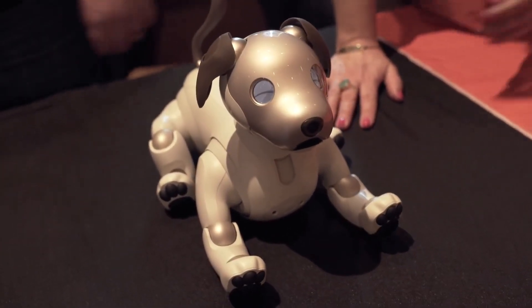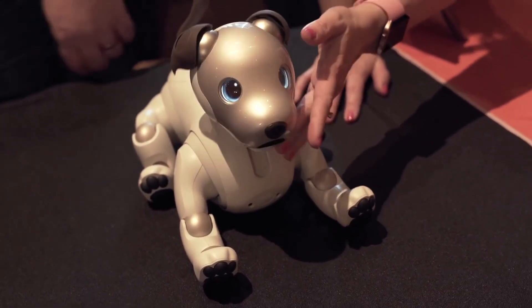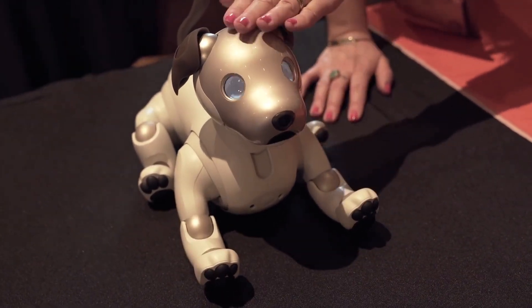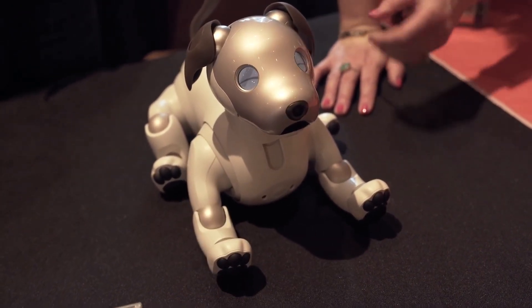Sony brought back its companion robot dog Aibo, showing off the new version that began shipping in the states a few months back. It's adorable, it knows a bunch of tricks, and it's a lot less work than a real dog. And it's also $3,000.